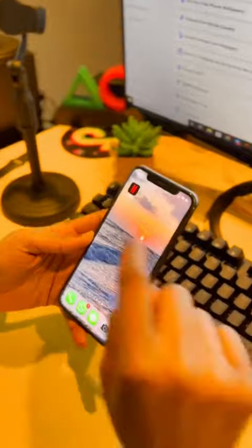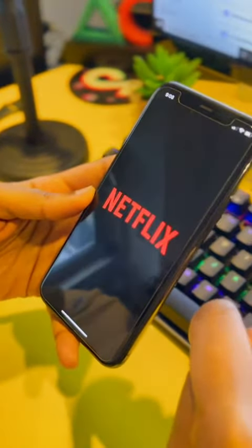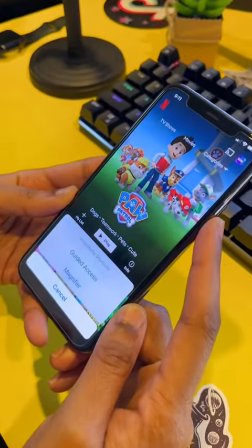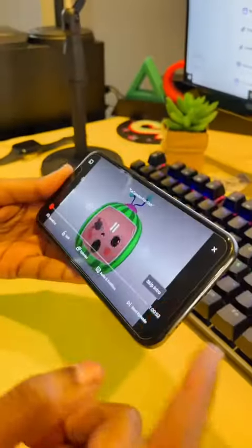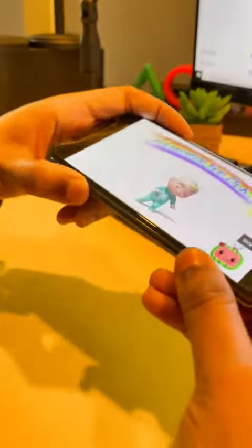Let's look at two ways you can use this feature and then I'll show you how to activate it. For those of you who let your kids watch Netflix on your iPhone or iPad, we're going to use that as an example. While guided access is active, your kids won't be able to access notification center, control center, or play with any of the controls like volume up or down.